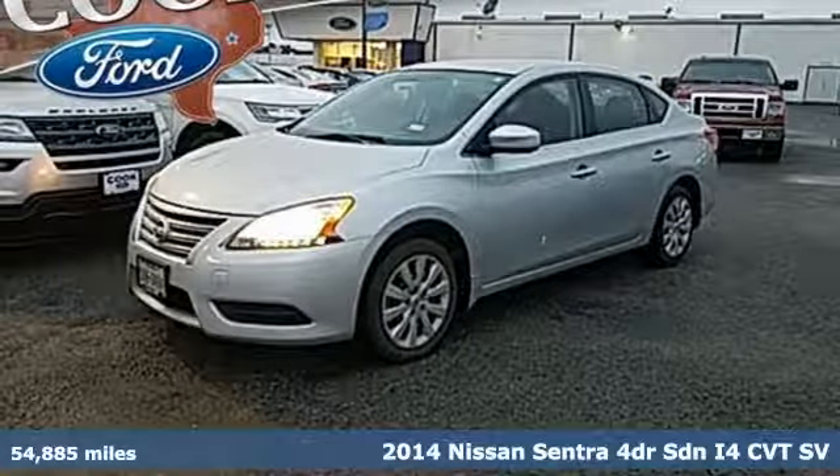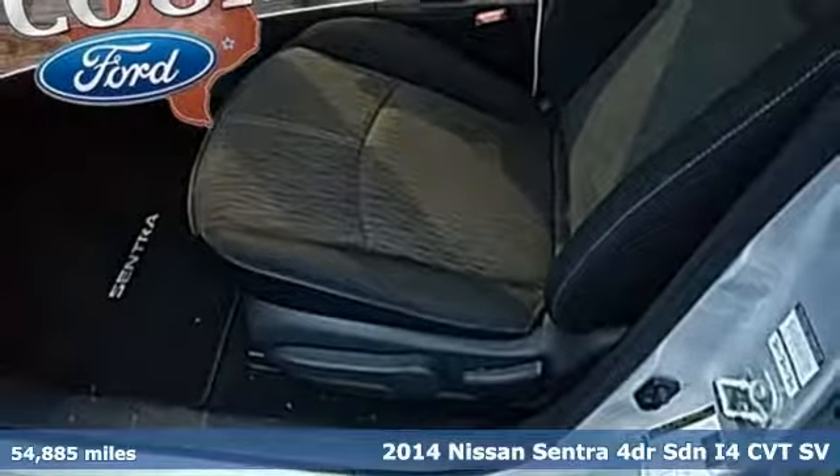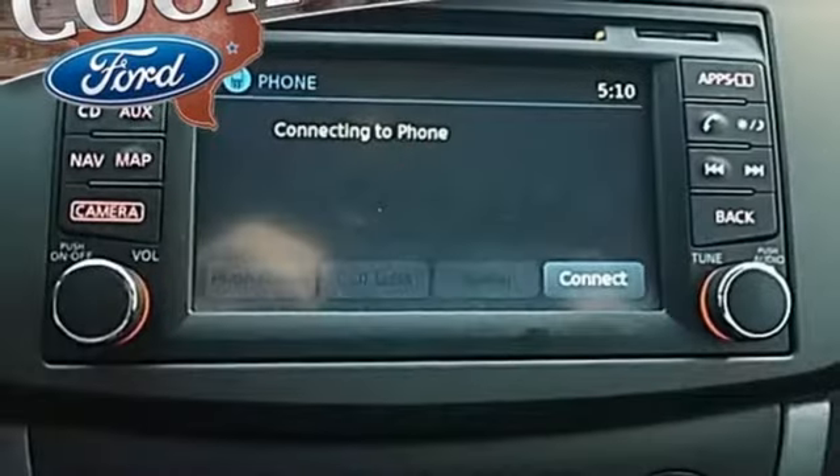It's a 2014 Nissan Sentra. Who says your commuter car has to be a commuter car? Upgrade your drive with this Sentra. It boasts an impressive list of features like these.